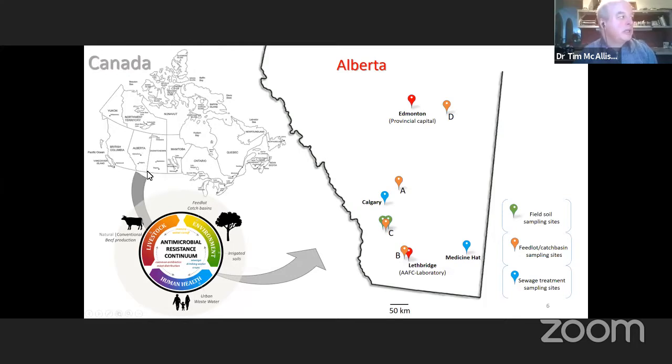About 60% of the cattle in Canada are located in Alberta, and the area around Lethbridge represents Canada's major feedlot production area within the country.